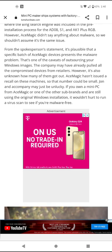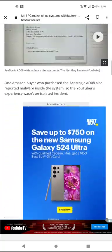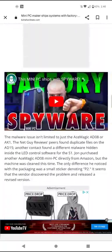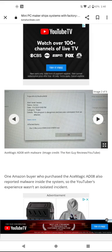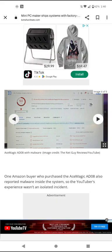ACE Magic may need to recall these machines, but the number affected could be small — John and the company may just have been unlucky. If you own a mini PC from ACE Magic or one of its sub-brands and are still using the original Windows install, it wouldn't hurt to run a virus scan to check if you're malware-free. To recap: the computer John received for review contained a password stealer in the Windows system files that reappears even when the system is reinstalled, with malicious software also found in a pre-installed copy of Google Chrome. VirusTotal flagged it — 50 out of 70 antivirus vendors detected the file as a trojan, and even Windows Defender raised an alarm.